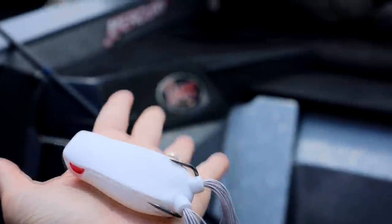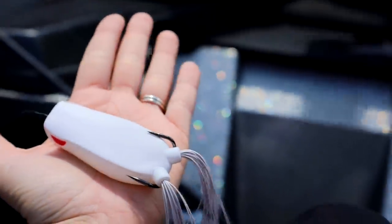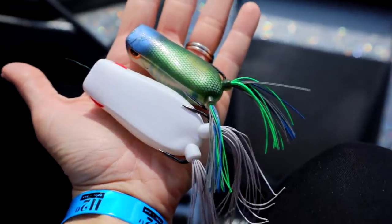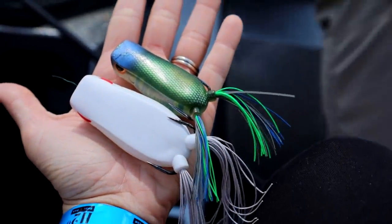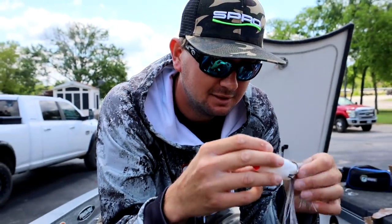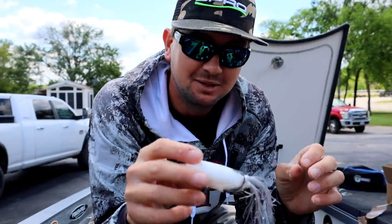I'm going to grab my other one — normal frog, just for reference. Look at that thing. Five or six bites a day on this big sucker, and they're going to be good ones. Pretty excited about this. Just got to get out there and get some bites on it.